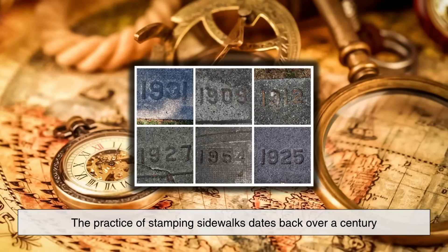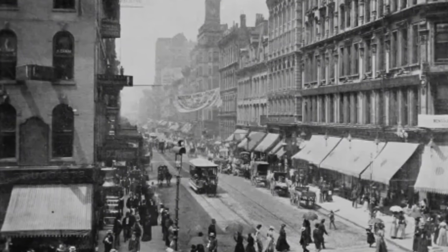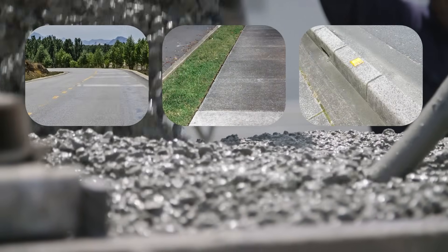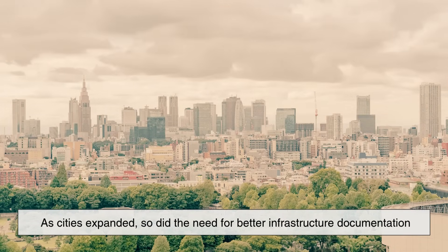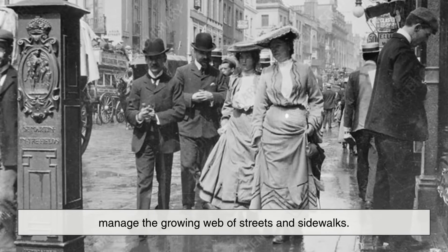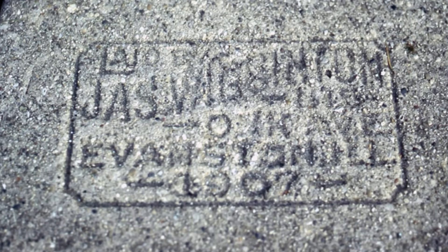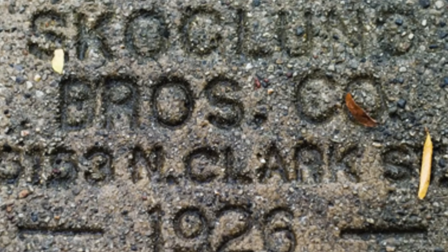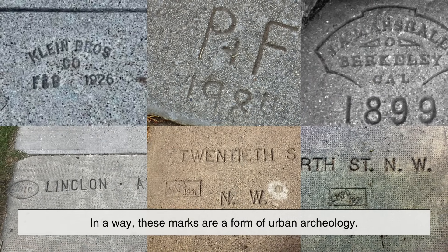The practice of stamping sidewalks dates back over a century, to the early 1900s and even before. In those days, urban development was booming, and concrete became the material of choice for roads, sidewalks, and curbs due to its durability and low cost. As cities expanded, so did the need for better infrastructure documentation. Stamping concrete helped city engineers and maintenance crews manage the growing web of streets and sidewalks. Some of the oldest sidewalk stamps still visible today are fascinating artifacts of urban history — you might find century-old contractor names, long-defunct company logos, or installation dates from the 1910s and 1920s. In a way, these marks are a form of urban archaeology.